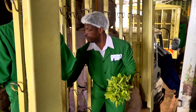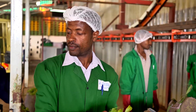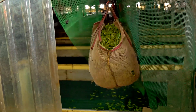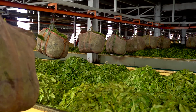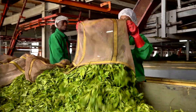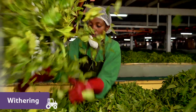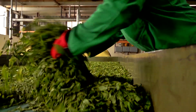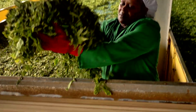Once the tea arrives at the factory, it's unloaded and checked for quality. Next, the tea is loaded onto a special machine and taken to be processed. First, the tea is dried. This process is called withering — they wither the tea by blowing warm air over the leaves. The withered leaves are then placed onto a conveyor belt, ready for the next step.